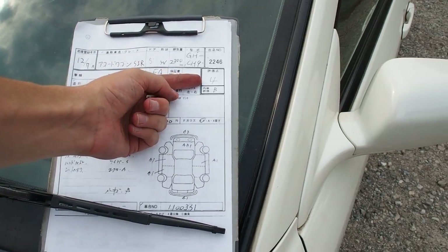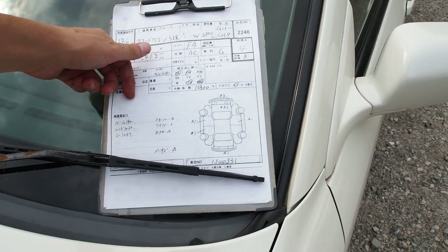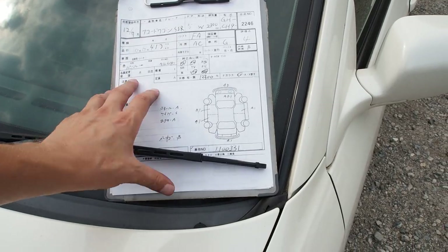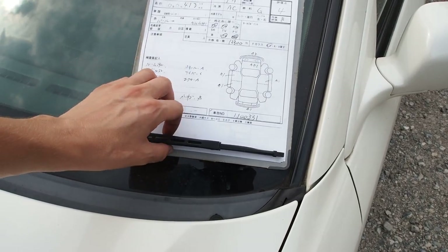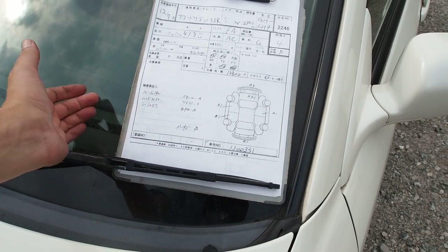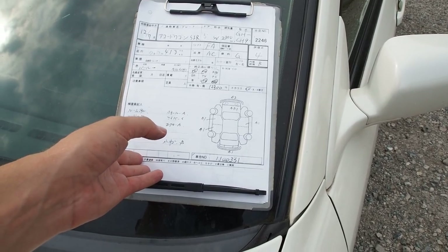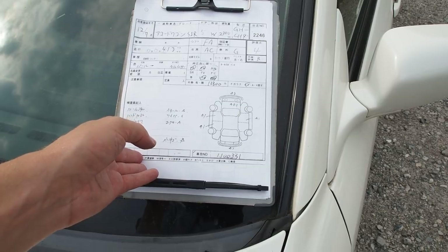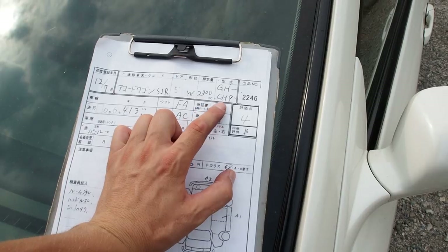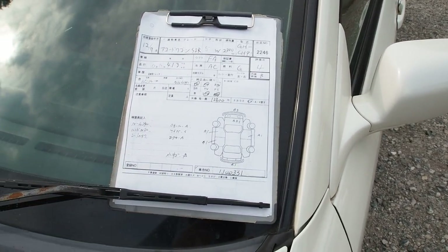It has 66,413 kilometers, auction grade four with an interior grade B — a nice high grade. No sales points, no notes. These are a dime a dozen here in Japan even though they're really awesome — they definitely fly under the radar. They can be pretty fast, and I believe you can get them in four-wheel drive, though I've only seen front-wheel drive ones. This is a CH9, and I believe it's front-wheel drive.